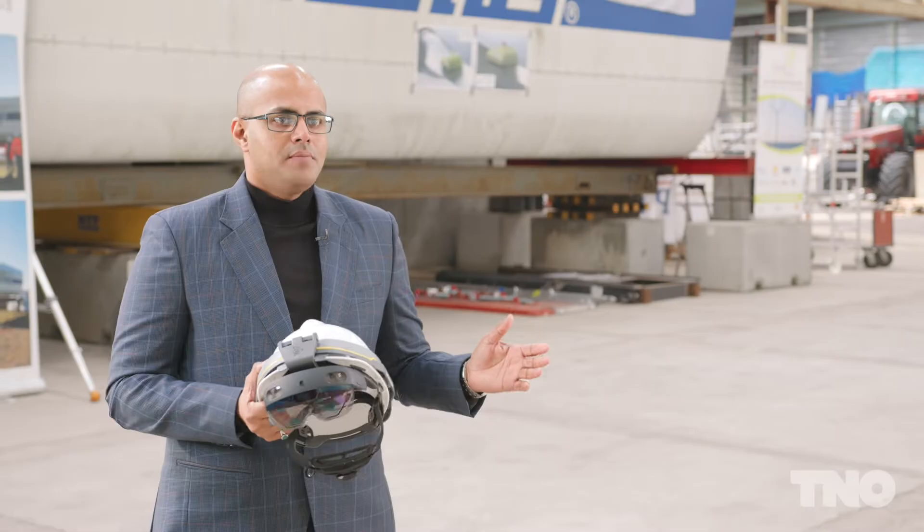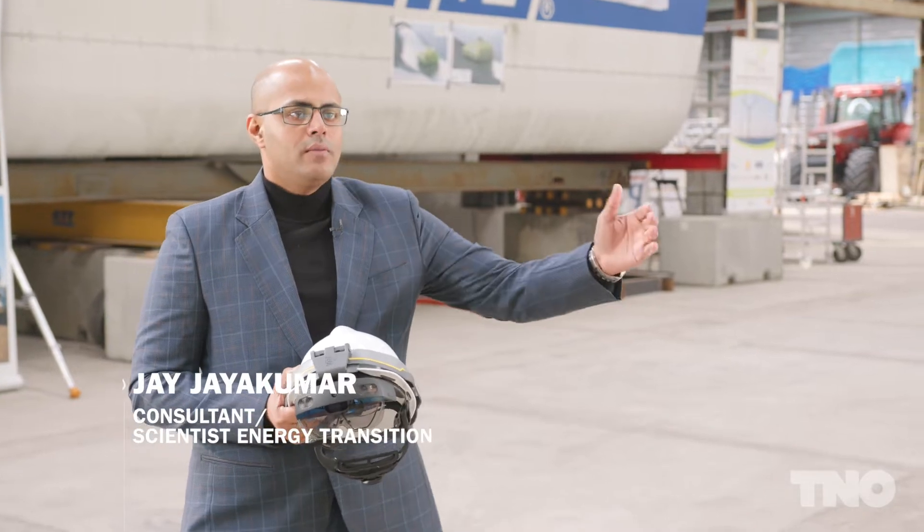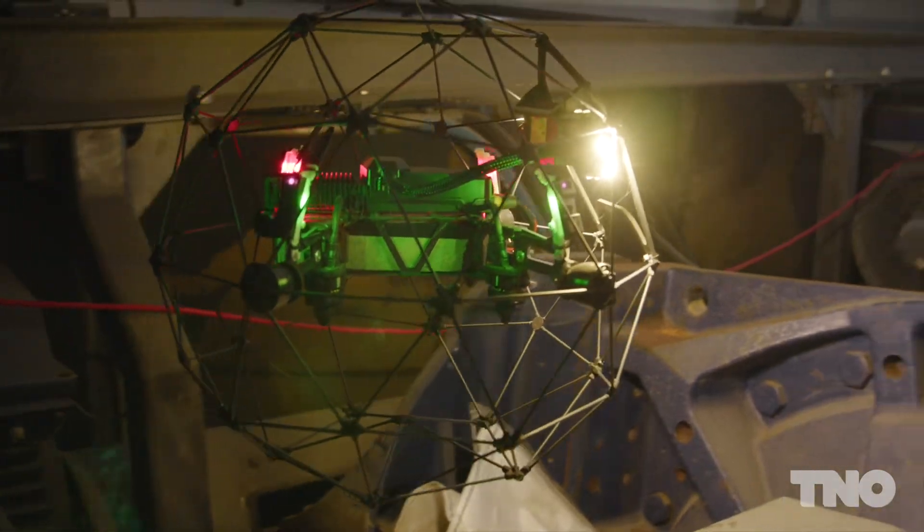The wind turbines are getting bigger and the wind farms are getting more remote. The key to an efficient and reliable wind farm is to digitalize inspections, operations and maintenance.